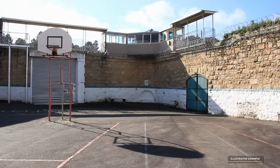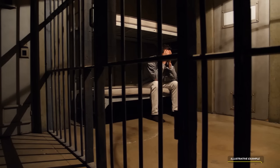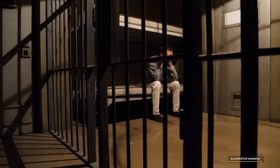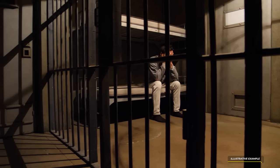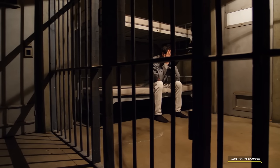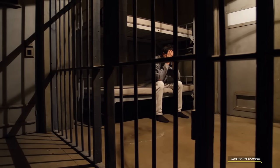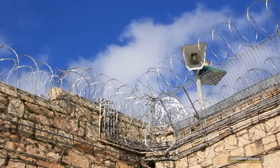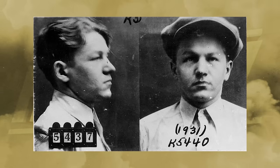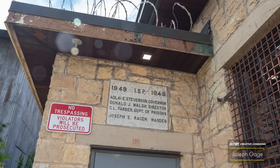Cole, the mastermind behind the escape, was eventually released from prison in 1959, but was re-arrested in 1974 and ultimately died in prison in 1985. This escape remains one of the most daring and dramatic in the history of the Old Joliet Prison. Another famous escape was made by notorious bank robber Babyface Nelson, who was incarcerated at the Old Joliet Prison for a brief period and made his escape during a transfer.